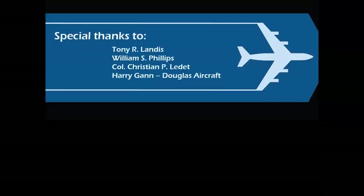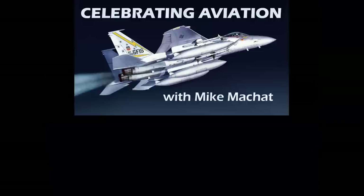Special thanks to the great people who allow the images and support our channel, making these presentations possible. Thank you so much for Celebrating Aviation with Mike Machette - always great to have you on board. If you haven't subscribed, we'd love to have you with us. Please hit the like button on the way out; that helps us with YouTube. Until next time, take care.